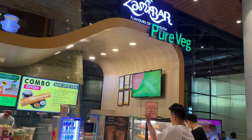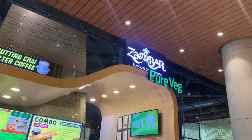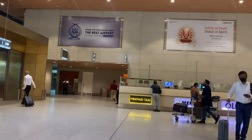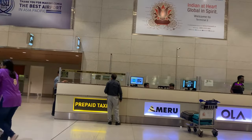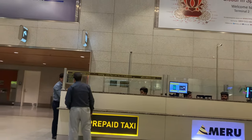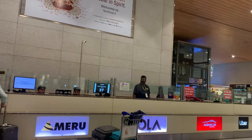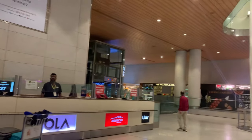They have a Taxi Booking Service with different companies available - like Ola, Meru, and Prepaid Taxi. I've booked one or two times during COVID and it is a trusted service. The prices are a little more than booking individually outside, but if it's last minute and you have no other options, you can go for this option.